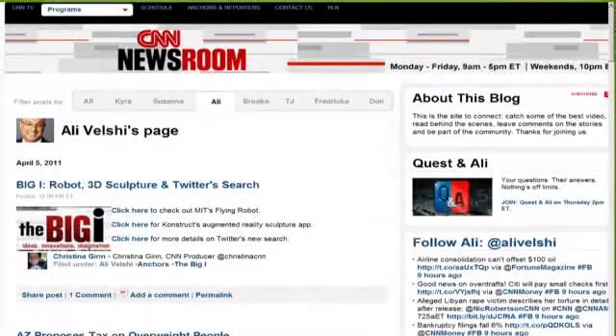To get linked up to the Kinect flying robot from MIT, the 3D augmented reality sculpture app, and the new Twitter search function, just head to our blog, CNN.com slash Allie. We have it all there for you.